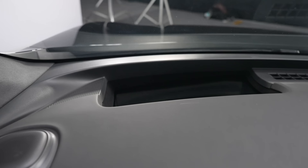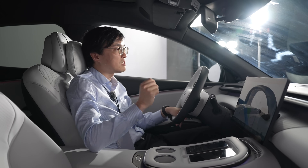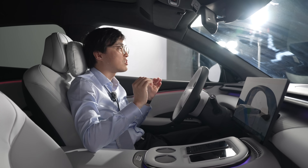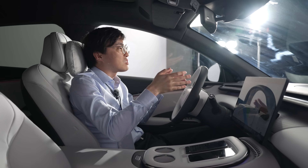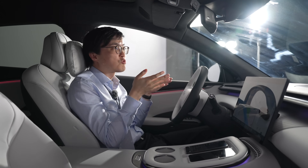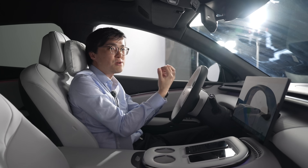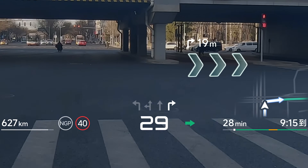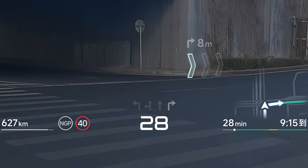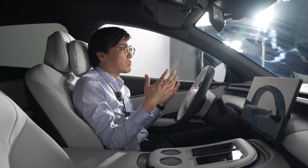This car is running a new heads-up display. The hardware is supplied by Huawei, but Xpeng writes every single line of software driving this heads-up display. It's projecting an 87-inch image about 10 meters away from the car — so it's big and bright, with a lot of contrast, and you can do a lot of things with it.